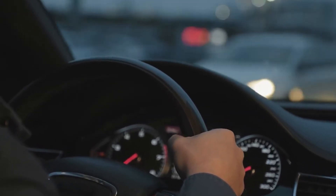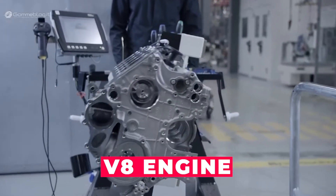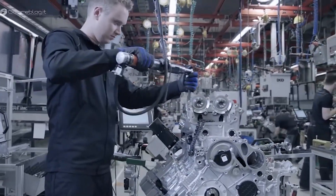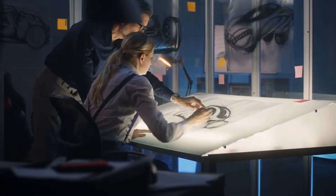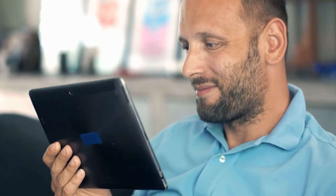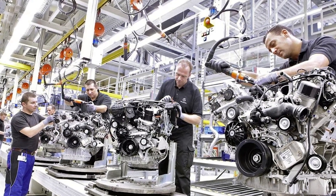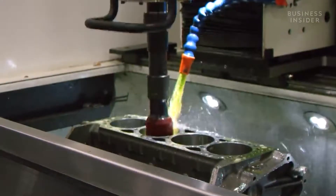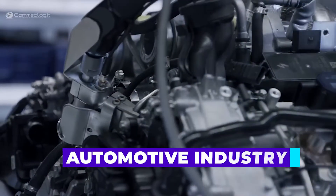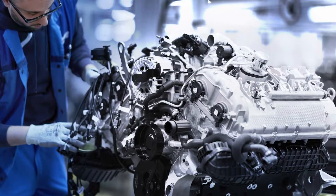Are you a car enthusiast who marvels at the power and performance of high-performance cars? If so, then you've likely heard of the V8 engine, the powerhouse of many high-performance vehicles. These engineering marvels have been around for over a century, and their design and production have become increasingly sophisticated over the years. In this video, we'll take you behind the scenes to explore how V8 engines are made in factories, from the design phase to the testing phase.